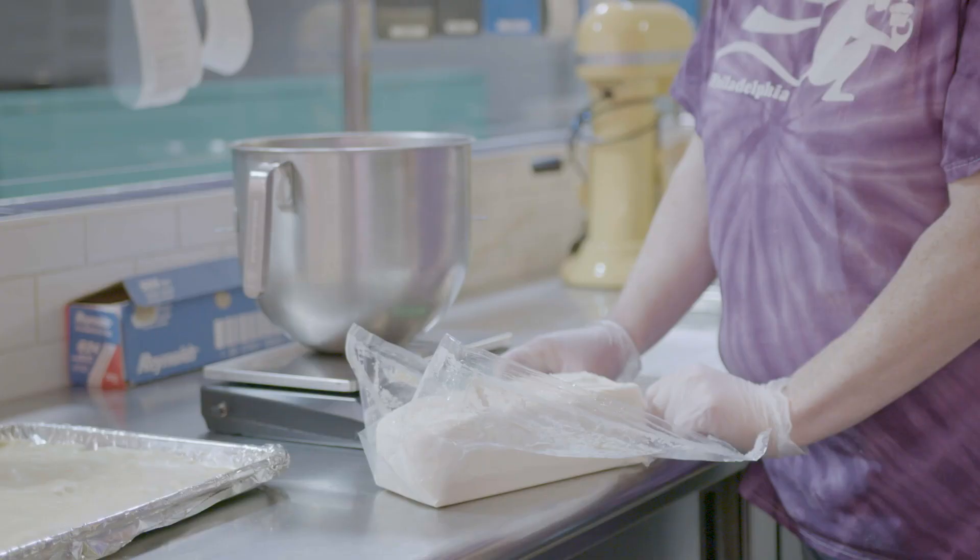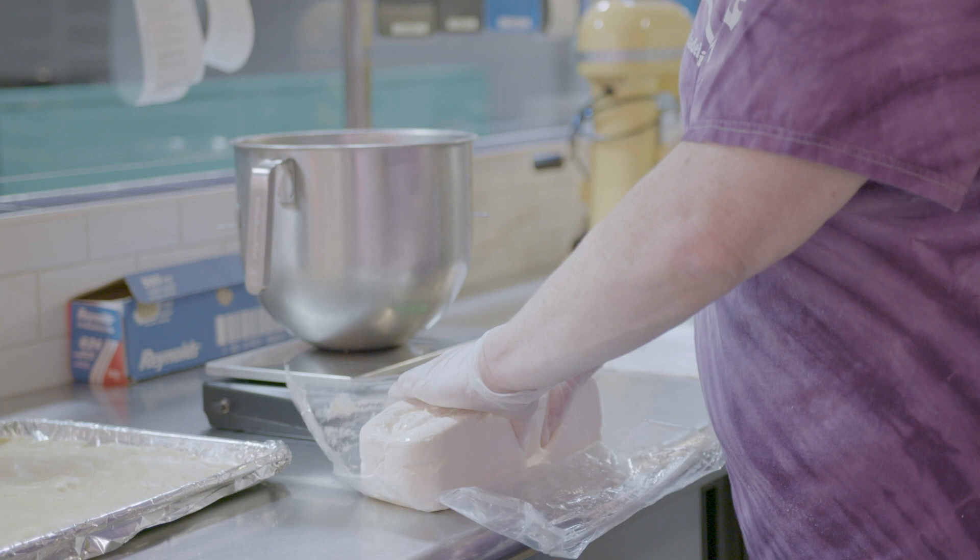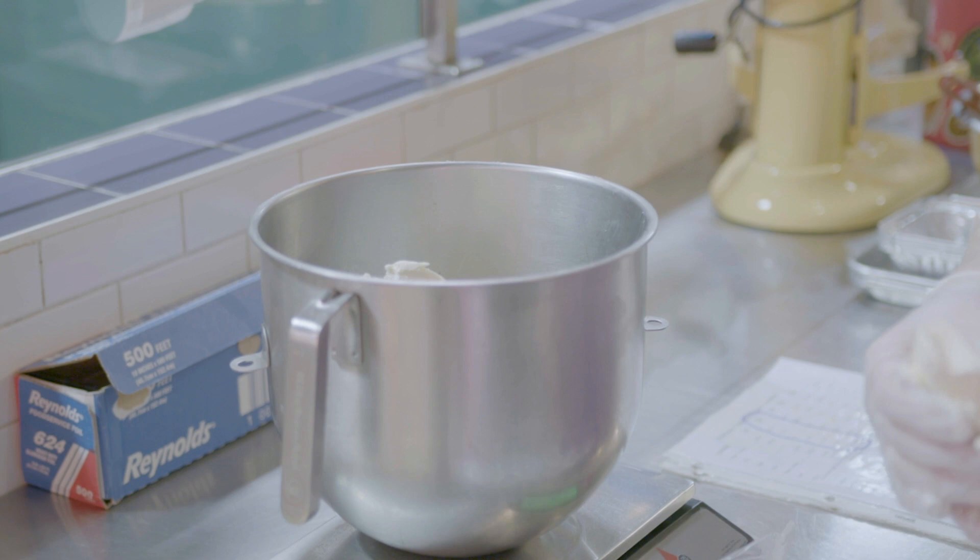So now we're going to start our topping, and this is room temperature cream cheese. Anyone who's ever made a cheesecake or anything before knows how important room temperature cream cheese is to the whole process.